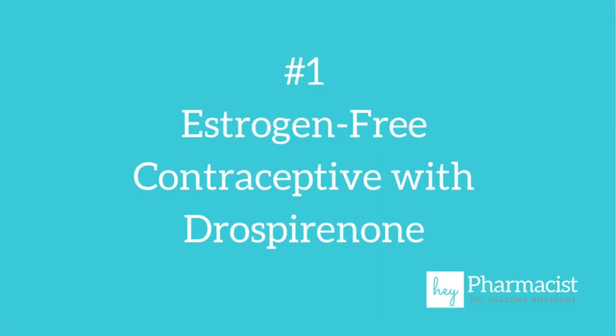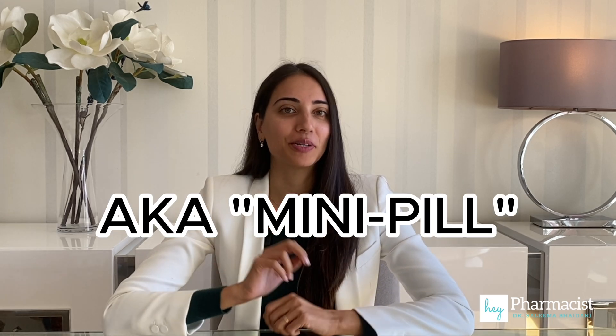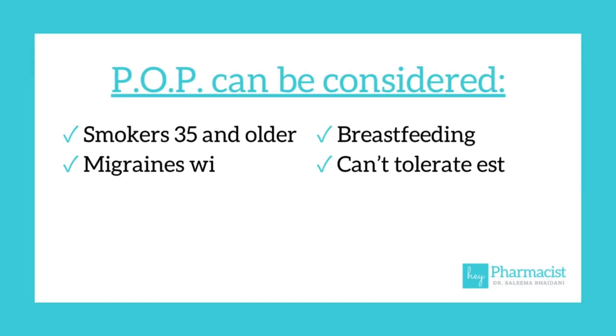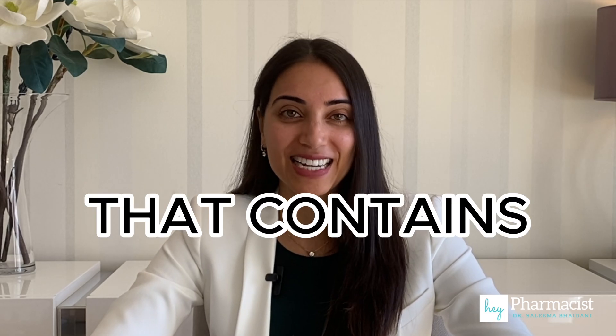Number one: SLIND is estrogen-free and contains the hormone drospirenone. Because there's no estrogen, SLIND is suitable for those that would normally use a progestin-only contraceptive or mini pill — for those who have high BMI, smokers who are 35 or older, those who are breastfeeding, and overall those who need or want to avoid estrogen. It's the first progestin-only pill that contains this hormone.